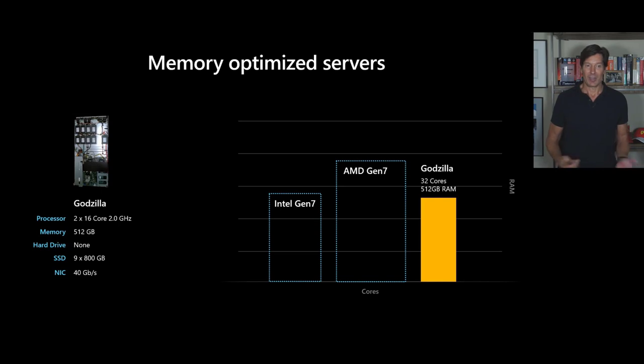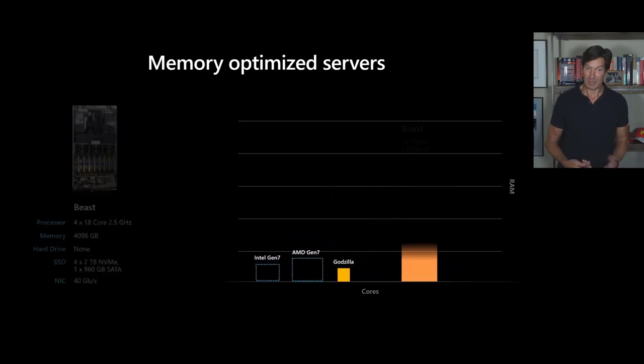Godzilla had nine 800 gigabyte SSDs and a 40 gigabit network adapter. The reason we introduced this is that many enterprises were starting to migrate SAP HANA workloads to public Azure, and those need huge amounts of RAM with a certain RAM-to-core ratio. But Godzilla was the first step — customers were bringing more production, larger SAP workloads, and so we needed even bigger servers. So we introduced the Beast.